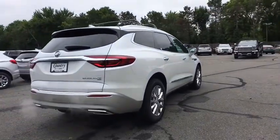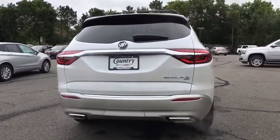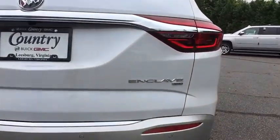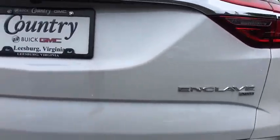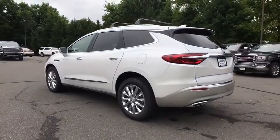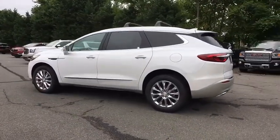Navigation system, power liftgate, traction control, power passenger seat, leather wrapped steering wheel, dual airbags, alloy wheels, power steering, four wheel disc brakes, active suspension system, universal garage door opener, center armrest, electronic stability control.